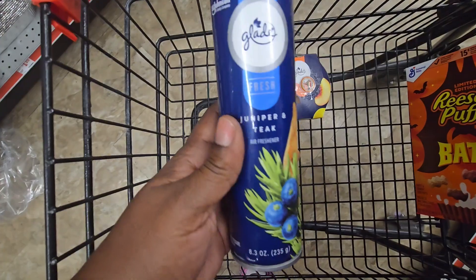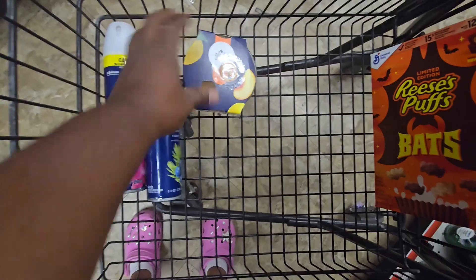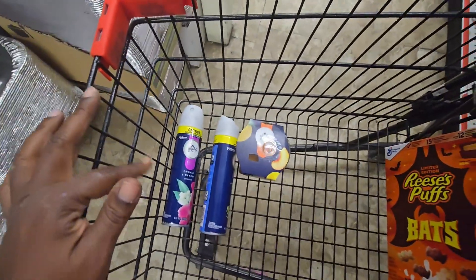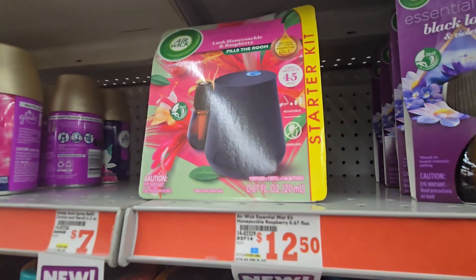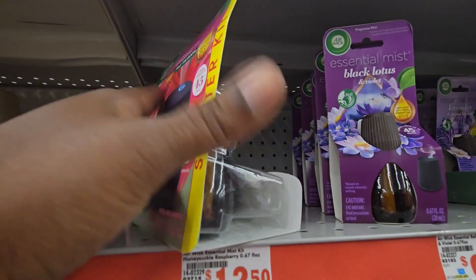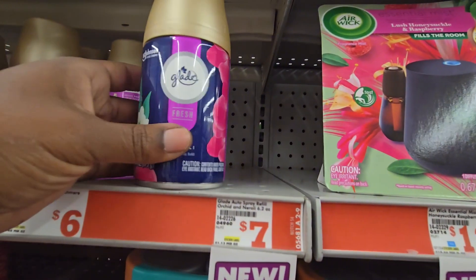The Glade Fresh Collection - candles and air fresheners - is buy two get one free. The air fresheners are $2.25 each, so you buy two and get one item free, three items altogether. There is also a $6 off digital on one of the items. I need to scan it - if it's not on sale it would be about $6.50, which is about normal price anyway. This is part of the Glade Fresh Collection as well.